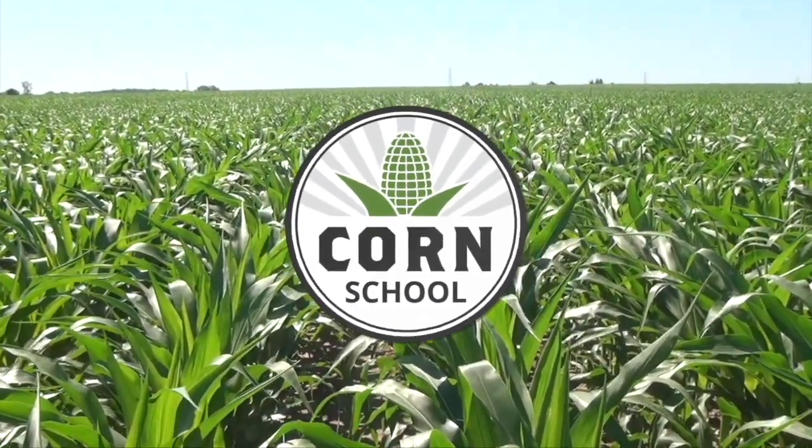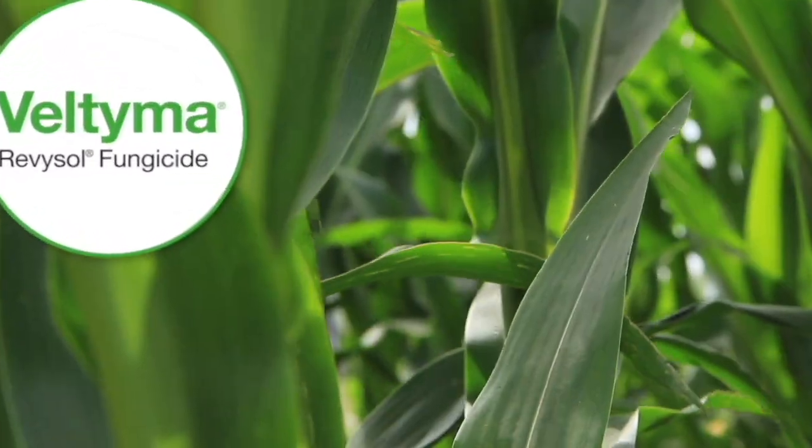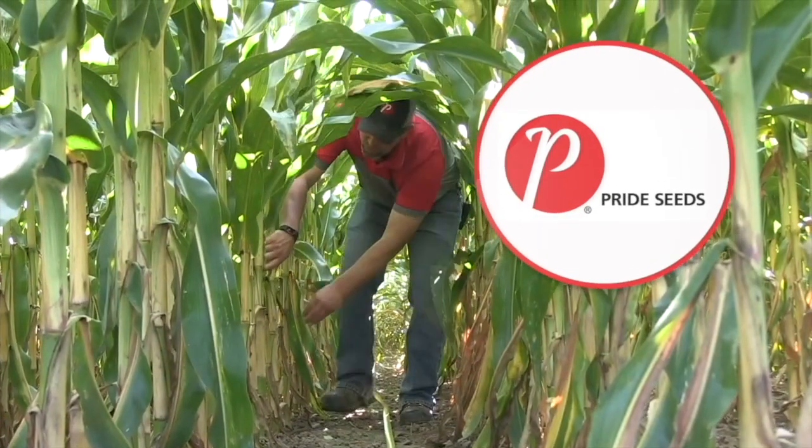Corn School on RealAgriculture.com is brought to you by Valtima Fungicide and Pride Seeds.